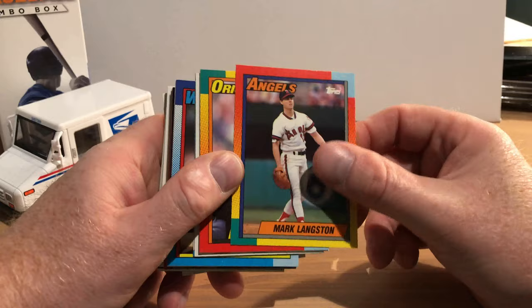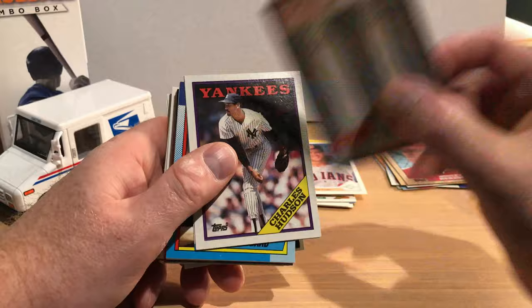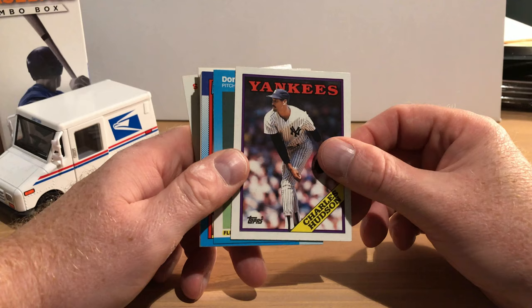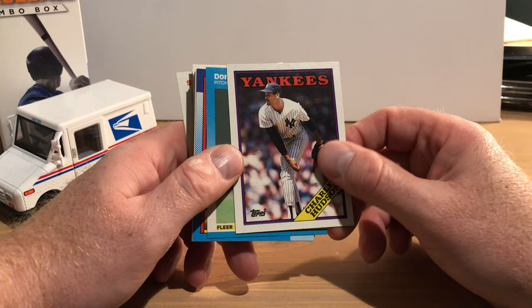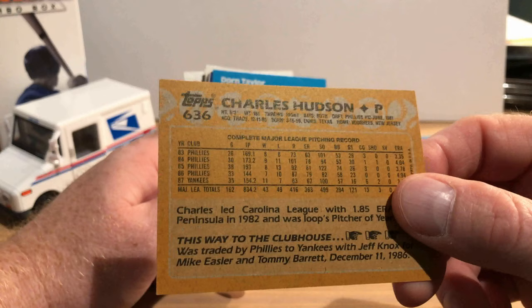Brad Cominsk, and there's Tim Costo from 1991 Upper Deck. Pete Incaviglia — that's from '88. And '88 Topps Charles Hudson — I remember his rookie season when he was with the Phillies; he started off really, really great and then struggled for a while. He ended up with the Yankees. You could see he was 8-8 but had a respectable 3.35 earned run average that year.